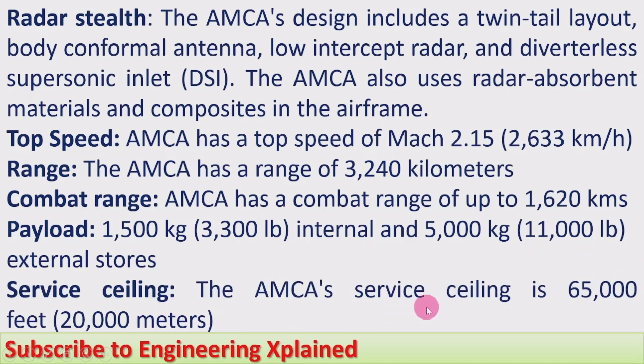The AMCA's service ceiling is 65,000 feet, that is 20,000 meters, which is similar to that of Russia's Su-57 and China's J-20.